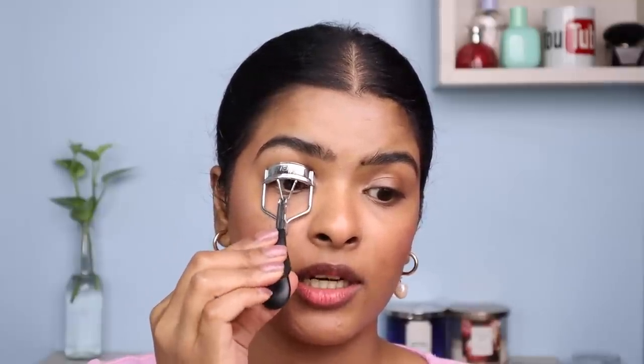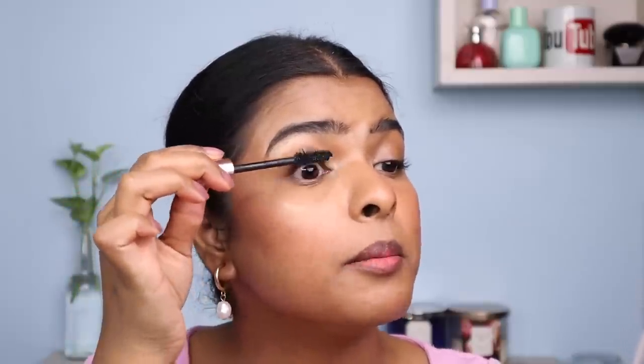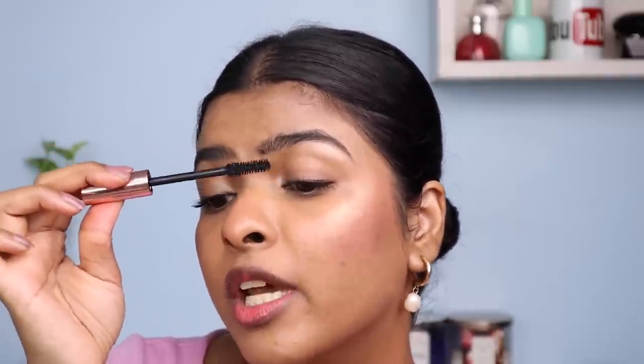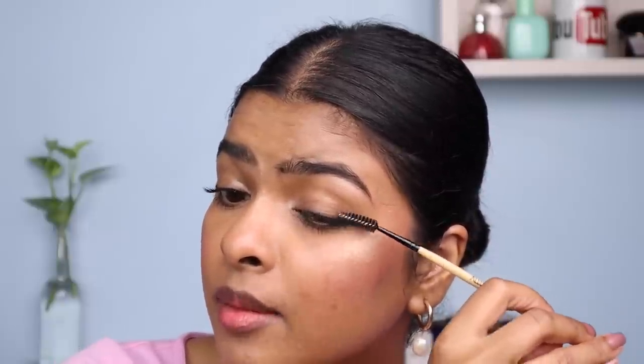Now I'm going to curl my eyelashes using my eyelash curler — there will be a lot of difference before and after. Next, I'll be using mascara. Honestly it depends on my mood and weather — if it rains, I'll apply a waterproof mascara. I'm applying a few coats, making sure I don't get any on the eyelid. I also apply mascara on my lower lashes — I love wearing mascara! And just look at my eyes. Once the mascara is dry, I use a spoolie to scrape off any clumps.